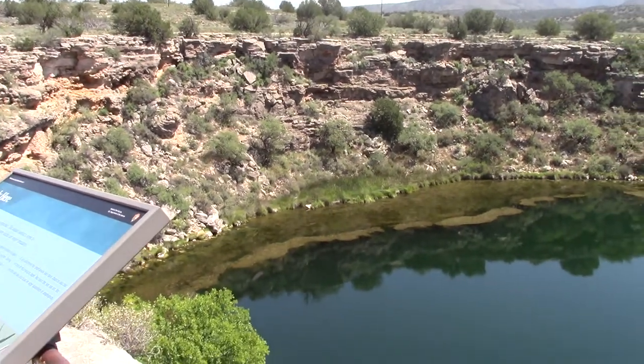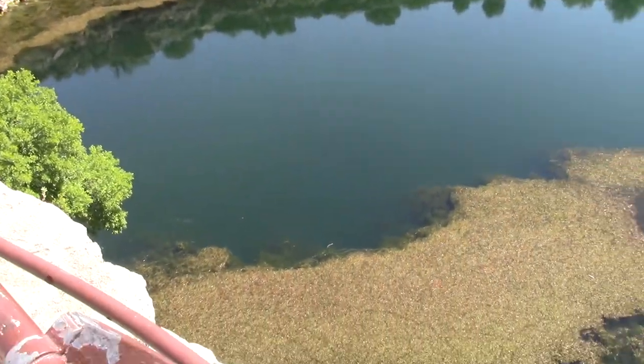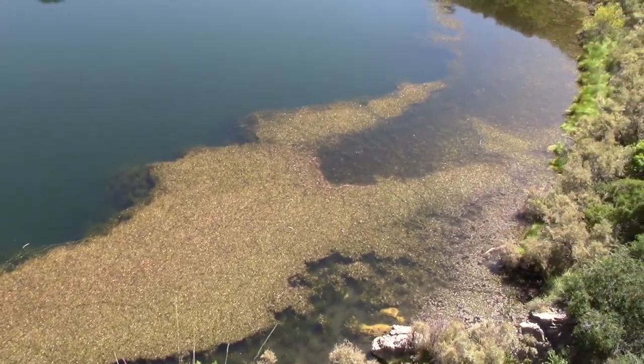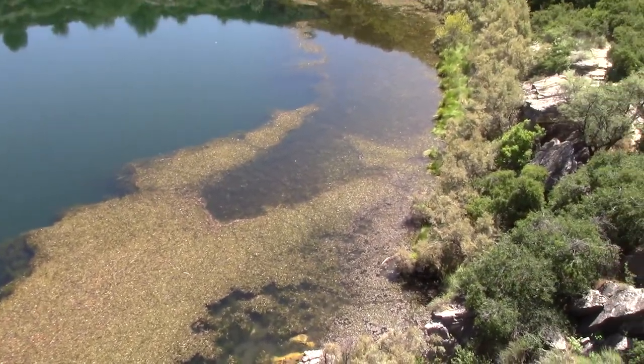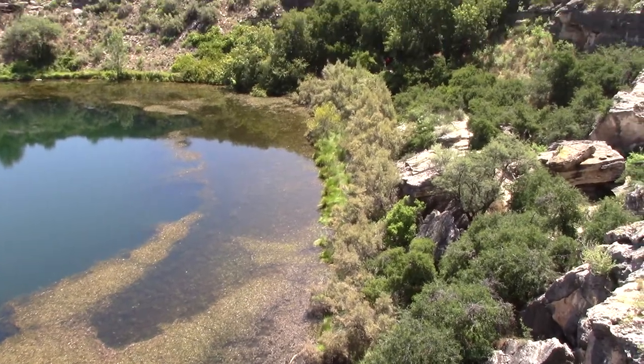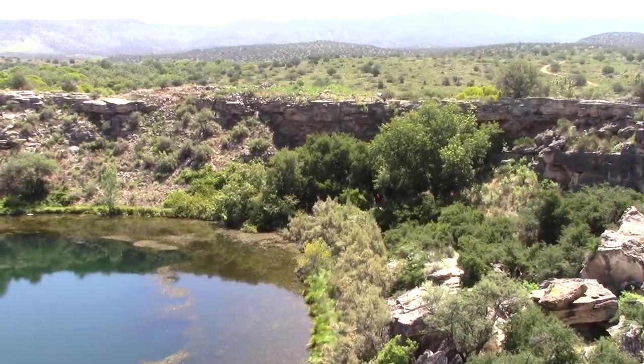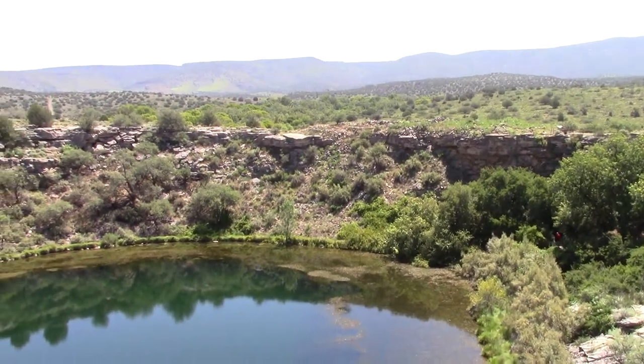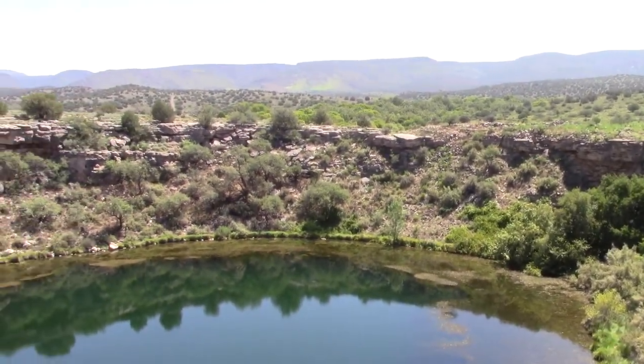So this is at least 120 feet deep, maybe deeper — they're exploring it all the time. But there are no fish or other amphibious creatures in here. There are just very creepily a bunch of leeches, like thousands and millions of leeches down there. So don't go swimming in that hole.